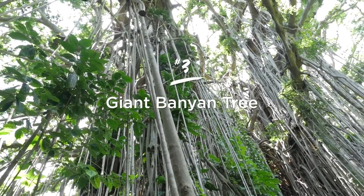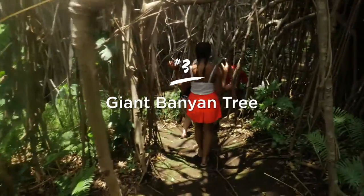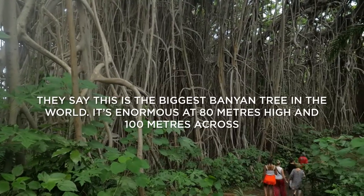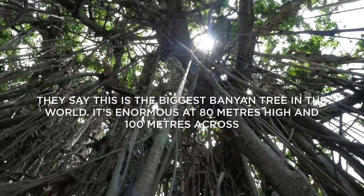Out on Tanna is this enormous banyan tree, which is actually really hard to find. Even our footage can't do it justice as we walked around its 300-year-old girth, gazing up the Tarzan vines until we'd had enough of the beauty.